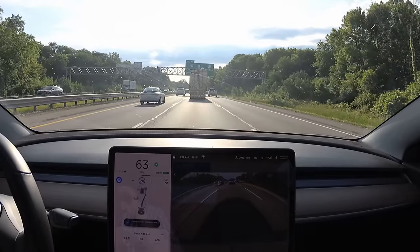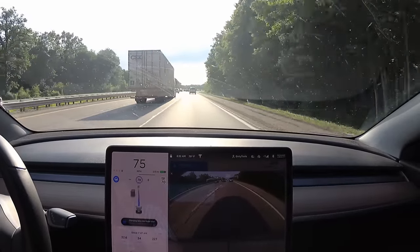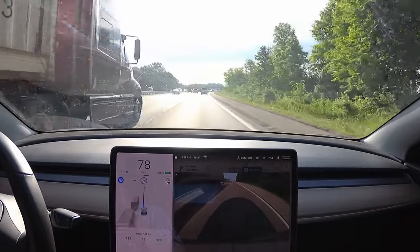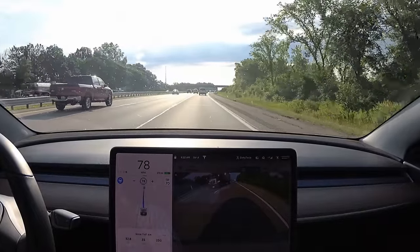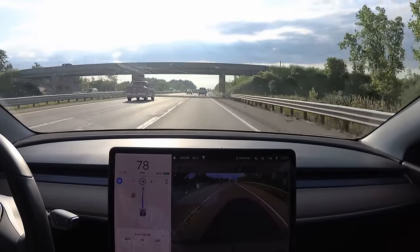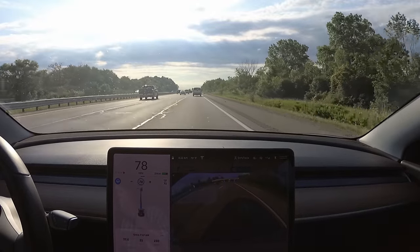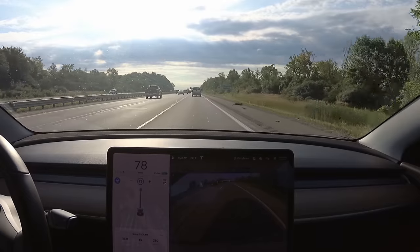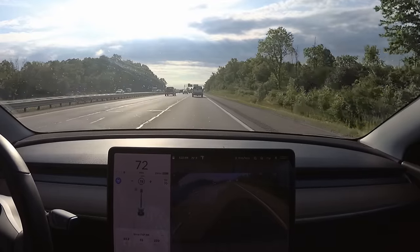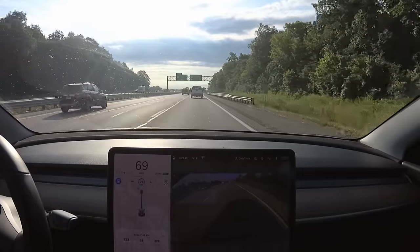Now we're going to the right and that person is letting us in. These lane changes are really dependent on the drivers around you. If you put your turn signal on and someone lets you in, you're getting over — no problem. But when they speed up or don't notice, the car can't force it. You can really tell when a car hits the gas intentionally. The car is pretty timid, which is probably good for safety — I'd rather it not bump into somebody.